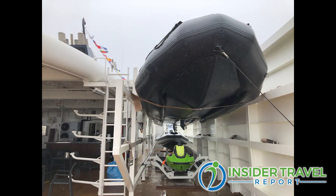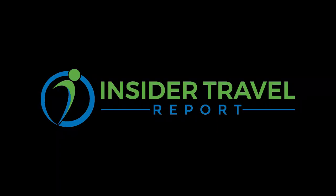Luis, thank you so much. Get your clients on board World Navigator from Atlas Ocean Voyages — they're going all over the world. They'll end up in Antarctica at the end of this year, and now they're heading off to Greece and Egypt cruises. It's going to be an outstanding set of voyages. I'm James Schillinglaw, and this is Insider Travel Report.